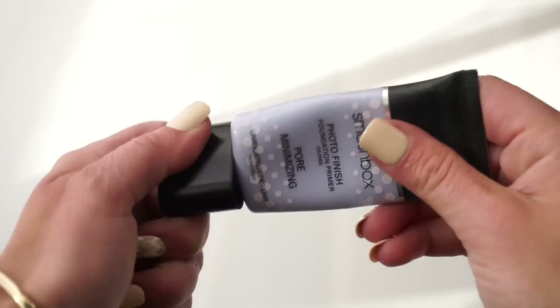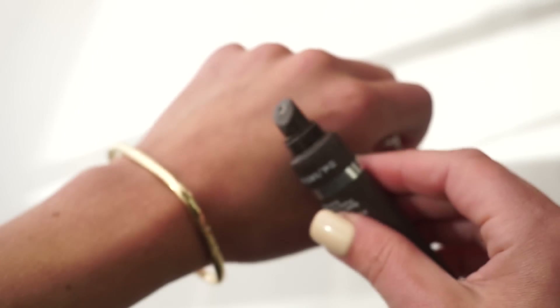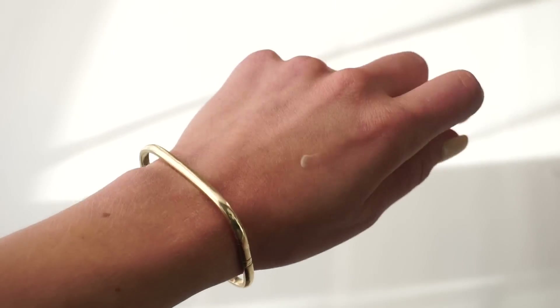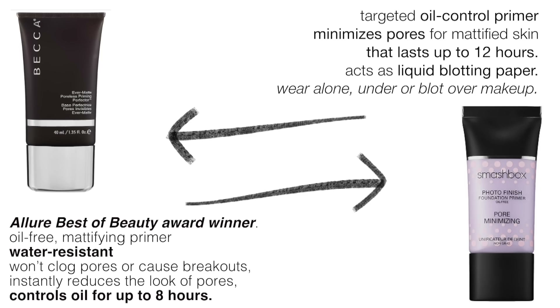So the first thing I'm going to do is prime my face. This is going to be an oil-free mattifying primer to reduce the look of flaws and pores that also controls oil. Another mattifying primer I highly recommend is the Becca Ever-Matte Poreless Primer. It basically acts as a liquid blotting paper to leave your skin looking matte all day. You can use this alone, before or after your makeup, to control oil.